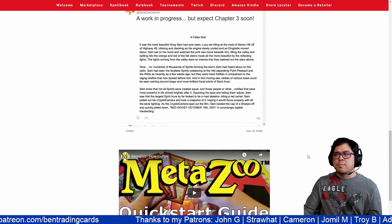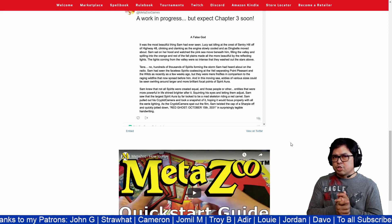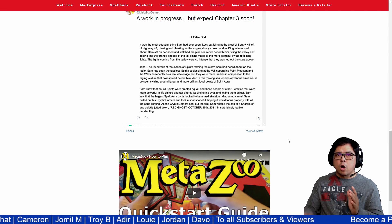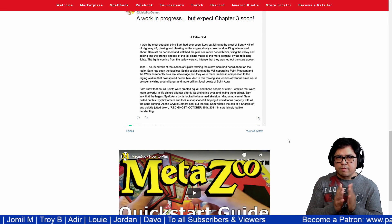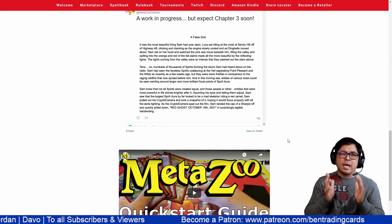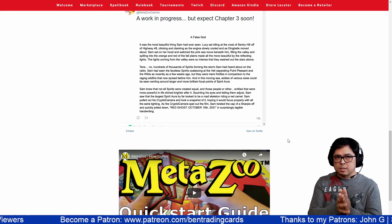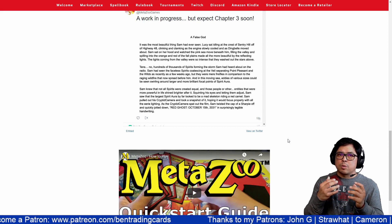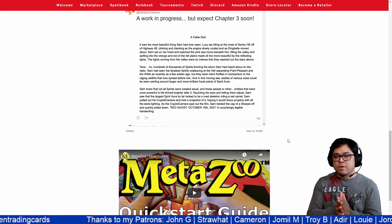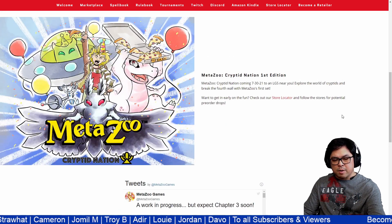Speaking of collectors' items, there is a product that was released on July 30th — the First Edition of MetaZoo. We will check the market trend of that First Edition, because here at Band Trading Cards I'm always looking into sealed boxes and sealed products. I'll show you the price trend of what's happening in the market right now as of August 8th.